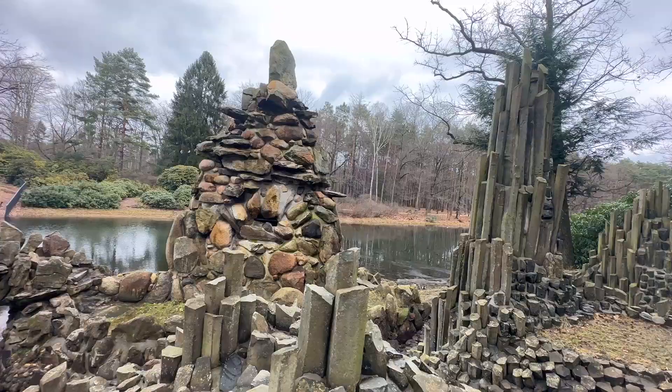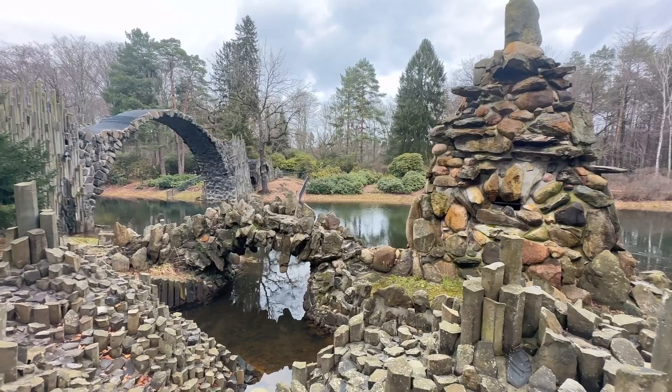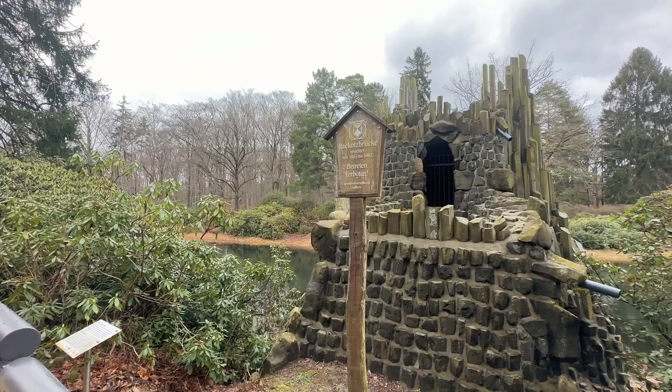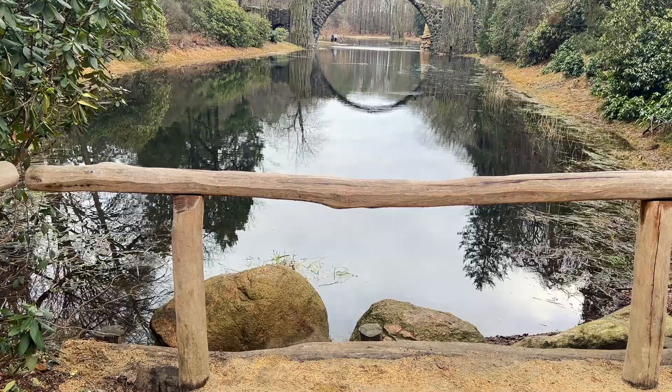Devil's Bridge is called Rackertsbrücke and it looks like something that belongs in a fairy tale. This bridge is situated in Kromlau Park in Saxony, Germany. The entire bridge is man-made, built in 1860 by human hands. Even though the Devil did not play a role in its construction, it gets this name because the bridge was so challenging to build that only the Devil could have helped.